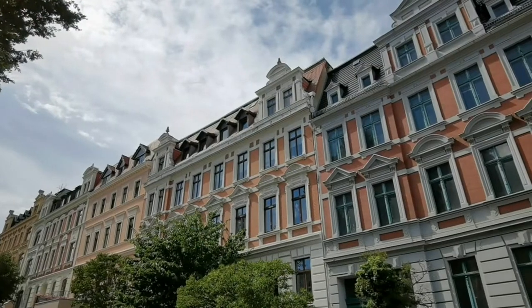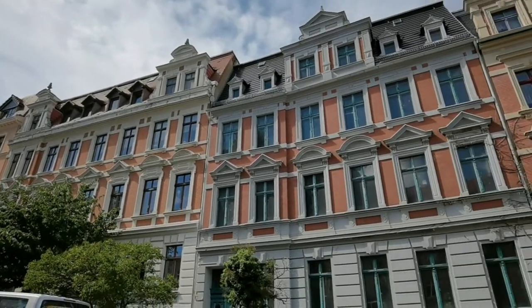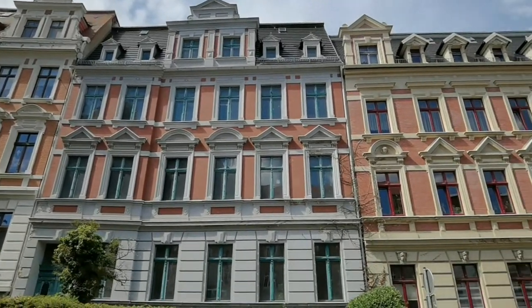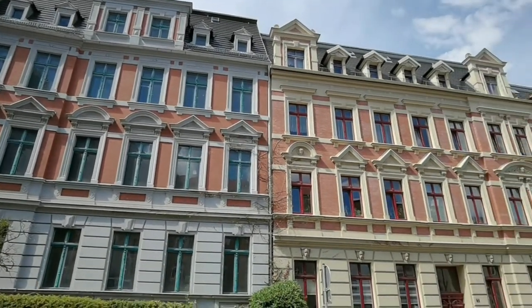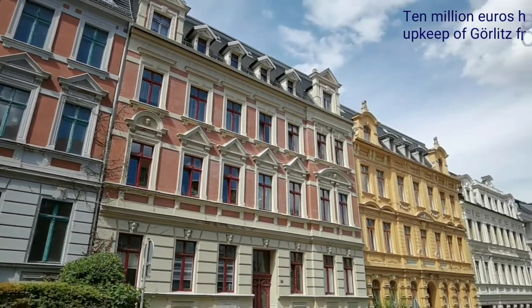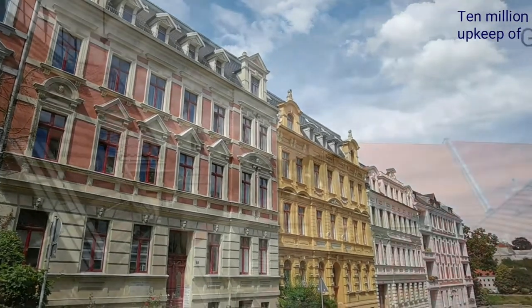Before East Germany was dissolved after World War II, most areas in and around town were grey. 700 buildings have been renovated, and since 2013 Görlitz has received 10 million euros from anonymous donors. The town has very much been transformed and serves very well as a touristy town.